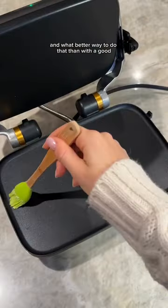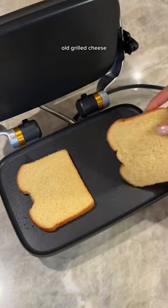New year, new cheese. Daiya reformulated their plant-based cheeses, so it's time for a little friendly competition. And what better way to do that than with a good old grilled cheese?